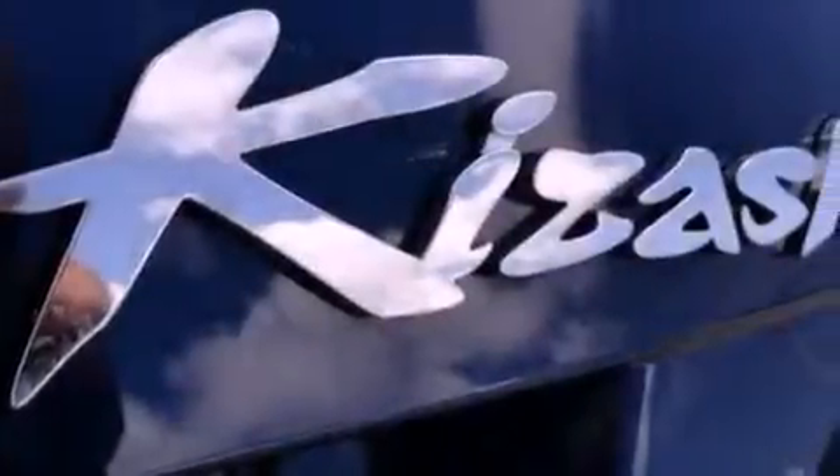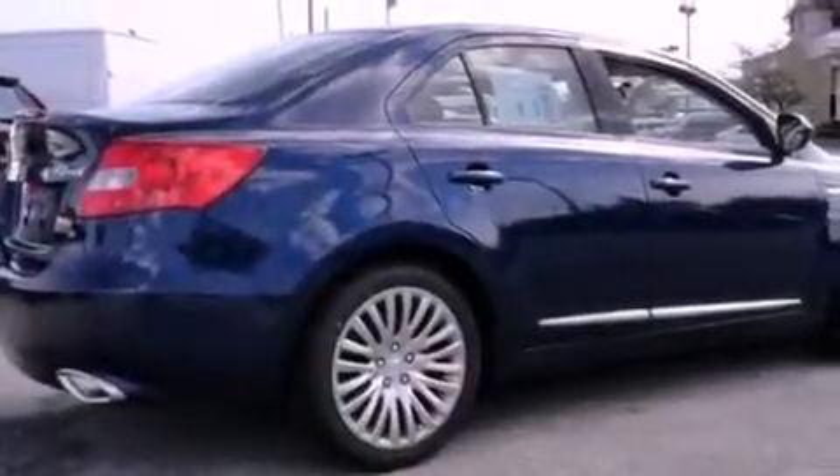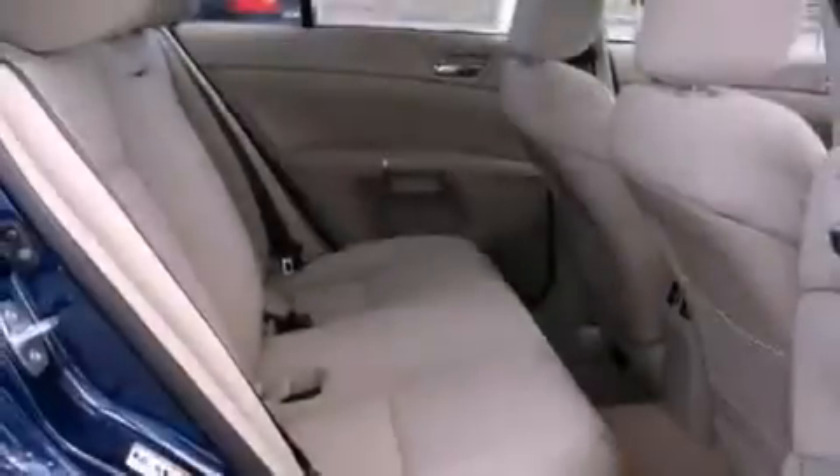The following features are also included: memory settings for the driver's seat positions, so you can recall your favorite position with the push of one button, a power driver's seat, a rear window defroster, a CD player, a leather-wrapped steering wheel, performance tires, an illuminated driver's side vanity mirror, an anti-lock braking system, air vents for rear seated passengers, and cruise control.